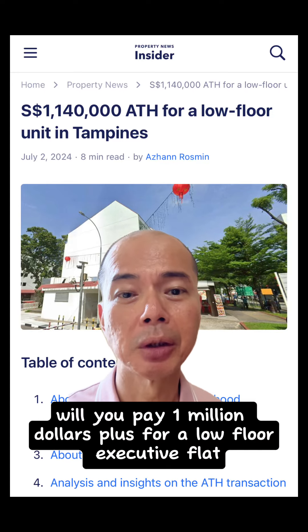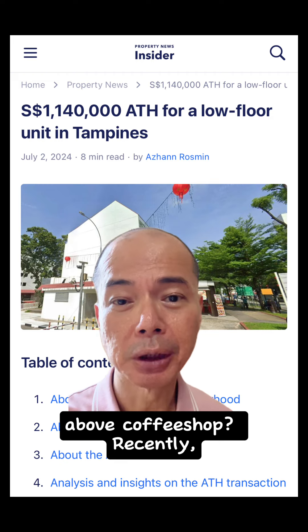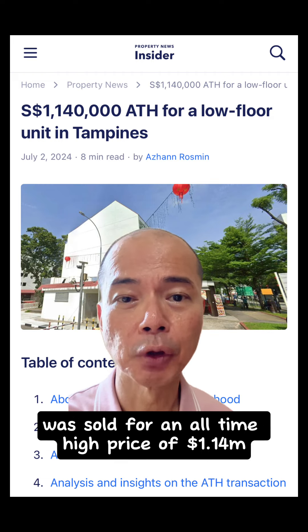Hey guys, will you pay $1 million plus for a low-floor executive flat above a coffee shop? Recently, a Block 139 Tampines St 11 executive flat was sold for an all-time high price of $1.14 million.